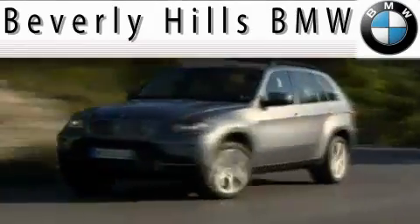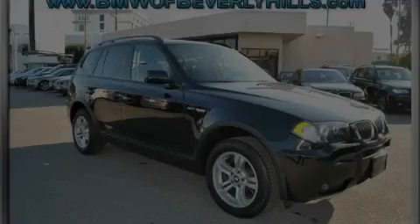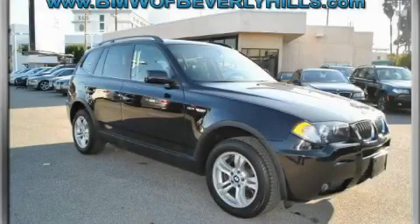Another fine vehicle offered by Beverly Hills BMW. This is a 2006 BMW X3, with a great fit and finish.